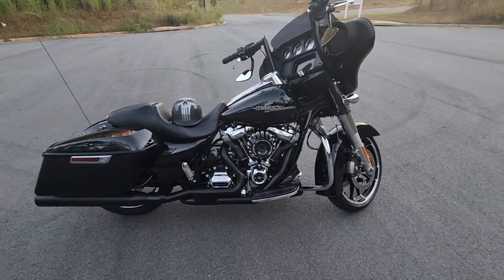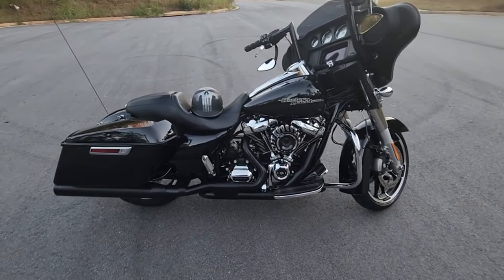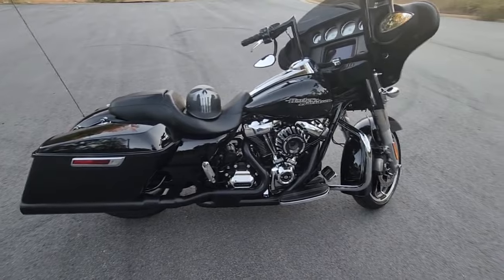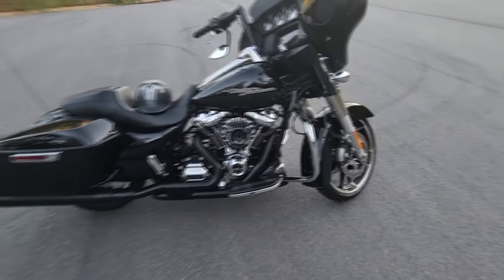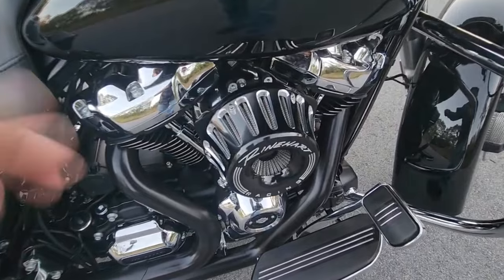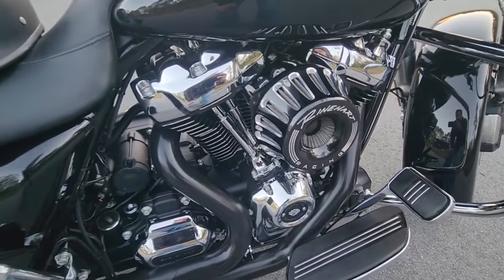The bike does have a pretty fair amount of mods already done to it as you can see, and in future videos we're going to go over these mods, do some exhaust sounds, flybys, all kinds of stuff. As you can see it's got the Reinhardt racing air intake system on it — absolutely awesome.